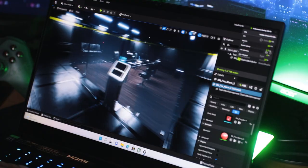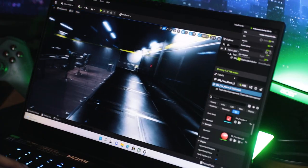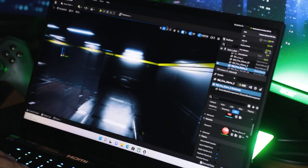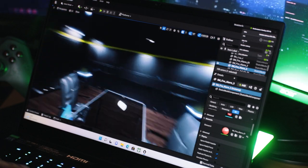I do dabble quite a bit in Unreal Engine and I created this simple glass office. Rendering the scene took me about 5 minutes, and mind you, the render quality is set to the highest possible settings.